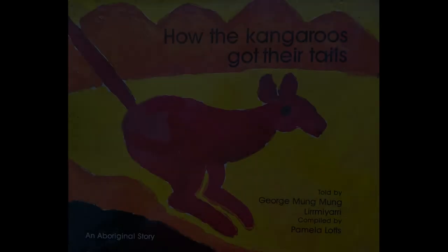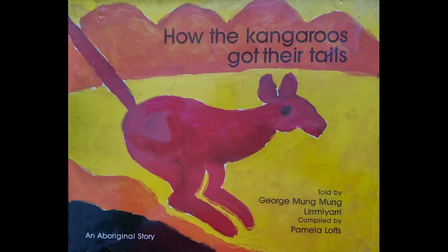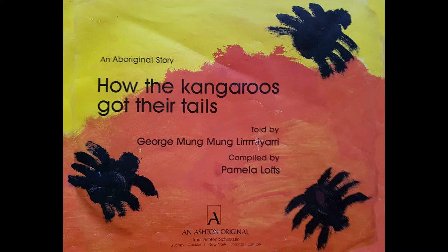Ooh, got them. Let's go. How the Kangaroos Got Their Tails. This story was told by George Mung Mung Limbiyari and she's put it together, Pamela Lofts, and she's done the paintings to match. It's really important that Aboriginal languages all around Australia are kept.